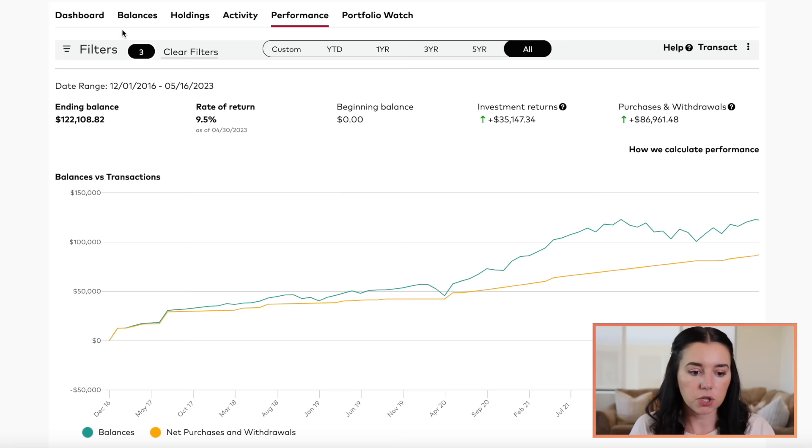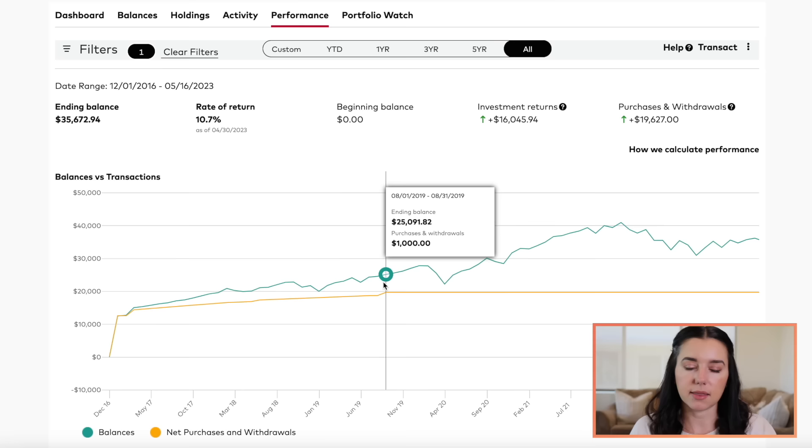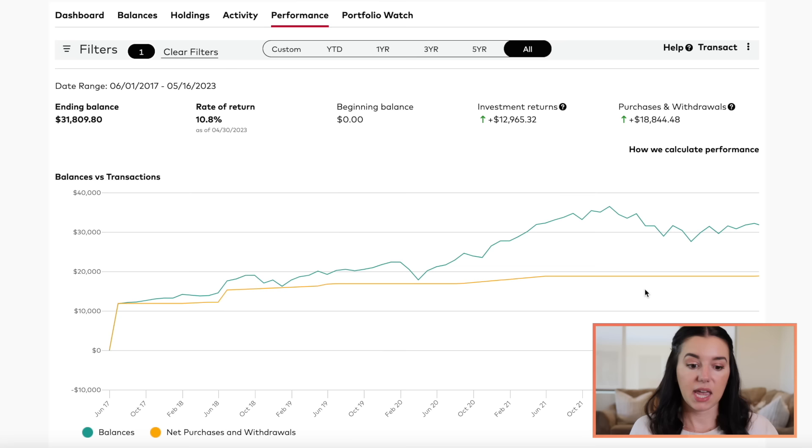Let me show you exactly how this breaks down per account. This is the rollover IRA — I have not contributed to it basically in a very long time; the last time was 2019. Mainly because I'm focused on the SEP IRA right now, and that's the biggest one I want to maximize. Also because the rollover IRA contribution limits are $6,500 within the year, whereas I can actually contribute way more towards my SEP IRA. But this account, for me not contributing anything over the last four years, it's done really well — 10.7% rate of return and it has just under $36K in it.